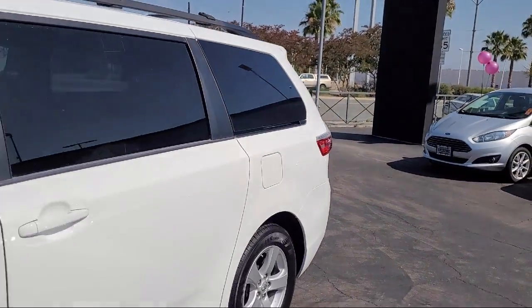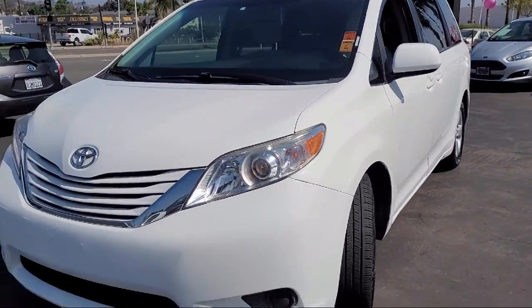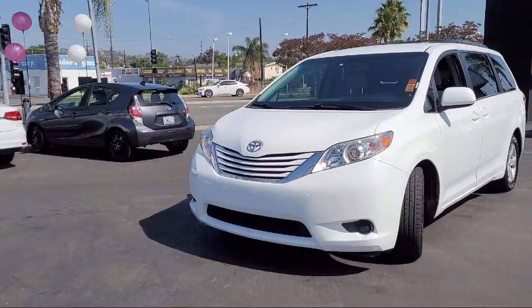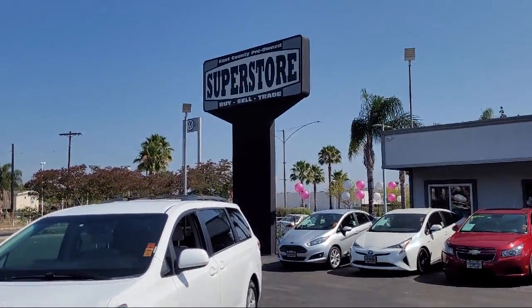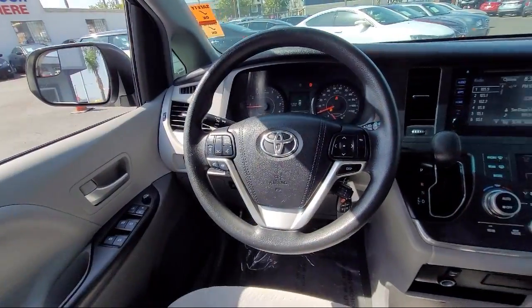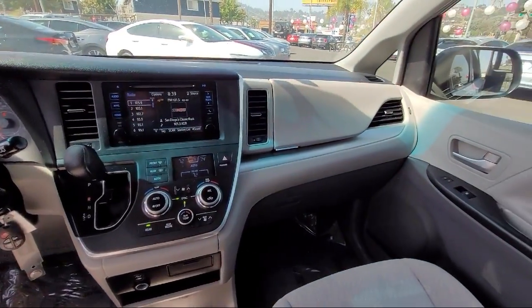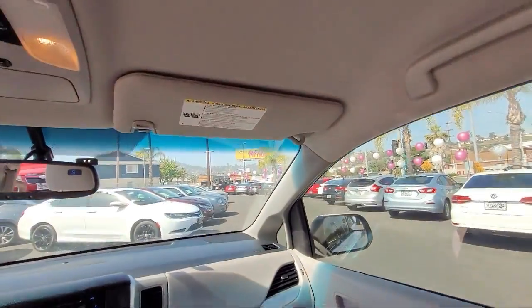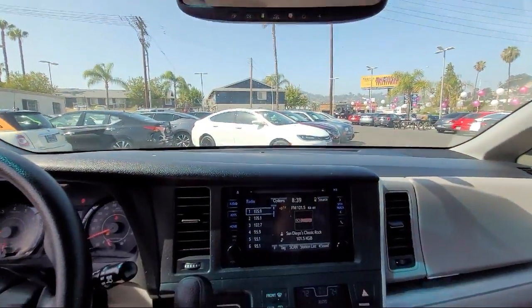Here at East County Pre-Owned Superstore, we've been San Diego County's best for over 20 years and the number one independent dealership in California 15 years running. Let us prove to you why so many people trust us when it comes to buying their next vehicle. Our knowledgeable, no-pressure staff will help you drive away in a vehicle that is just right for you. So come visit us here at East County Pre-Owned Superstore. You'll be glad you did.